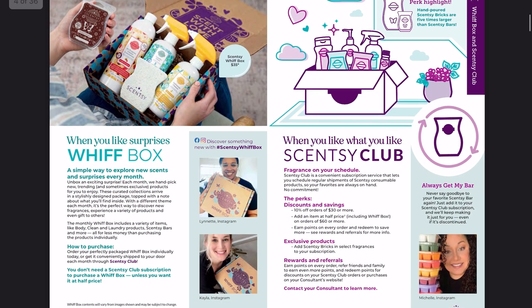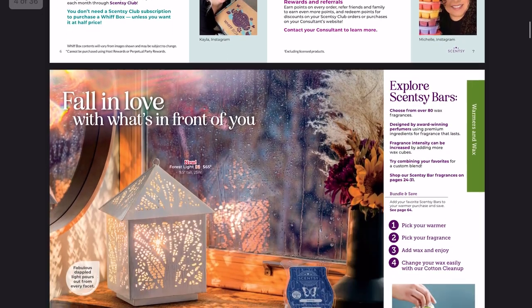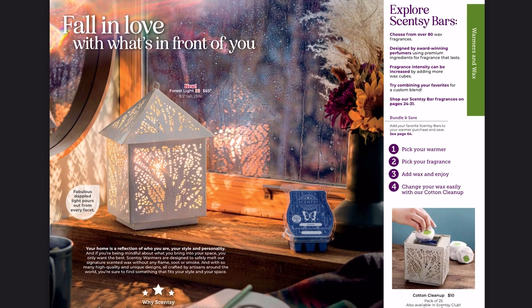We got a note about the Whiff Box and Scentsy Club. Here is the stunning Forest Light Warmer — brand new, $65, nine and a half inches tall, 25 watts. This reminds me a lot of the December warmer of the month, very similar dimensions with that gold and white brushed style. We've seen that with the Light Your Way warmer and the Coastal Light warmer. This will definitely be a pickup on the first of the month.